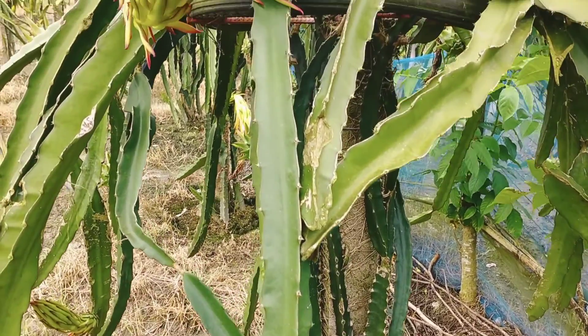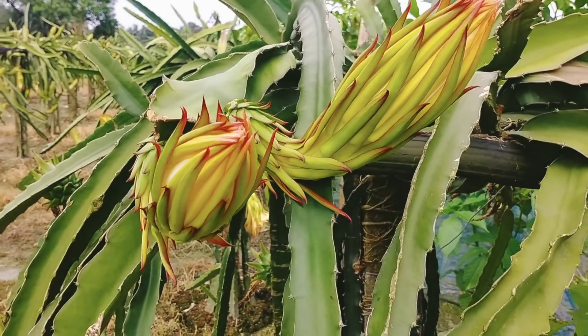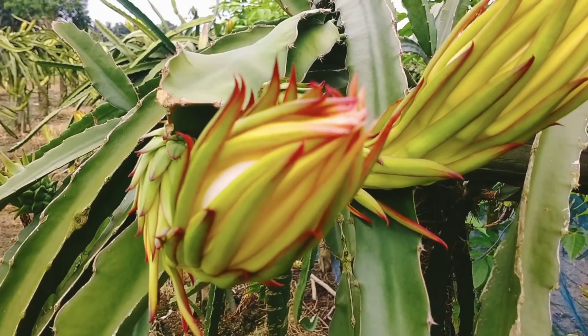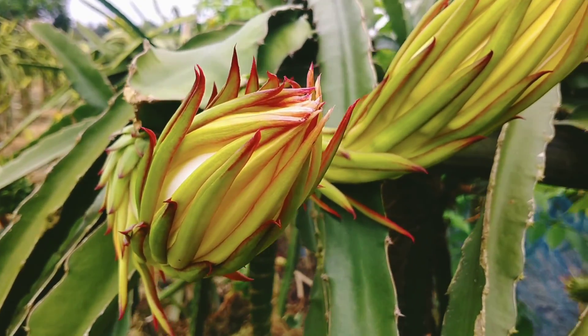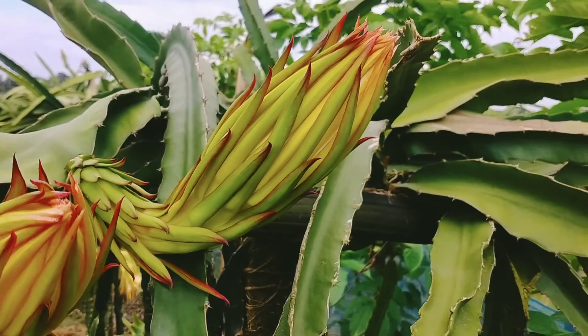Welcome back to my channel viewer. How are you? I am fine. It's Dragon fruit, cactus fruit, but Dragon fruit. Amazing and beautiful and delicious fruit. It's really looking gorgeous.